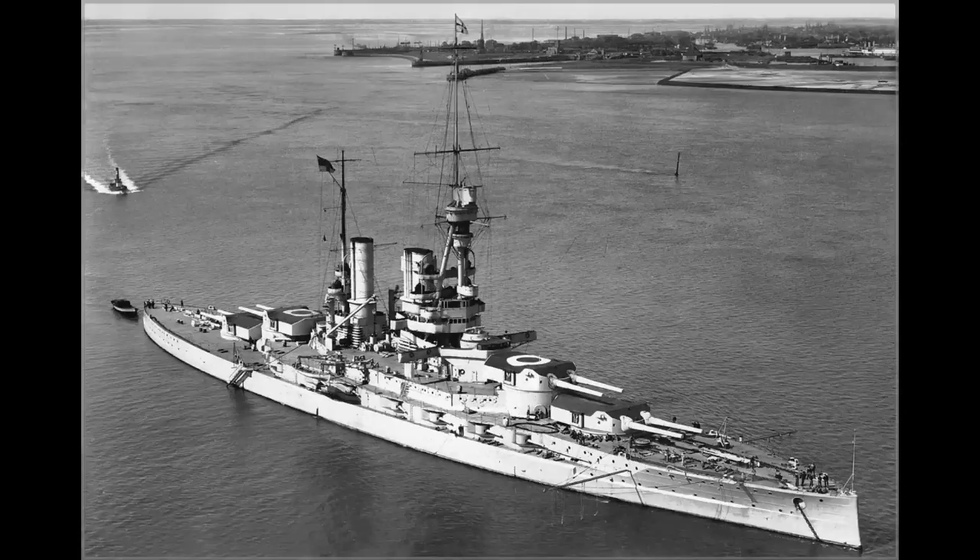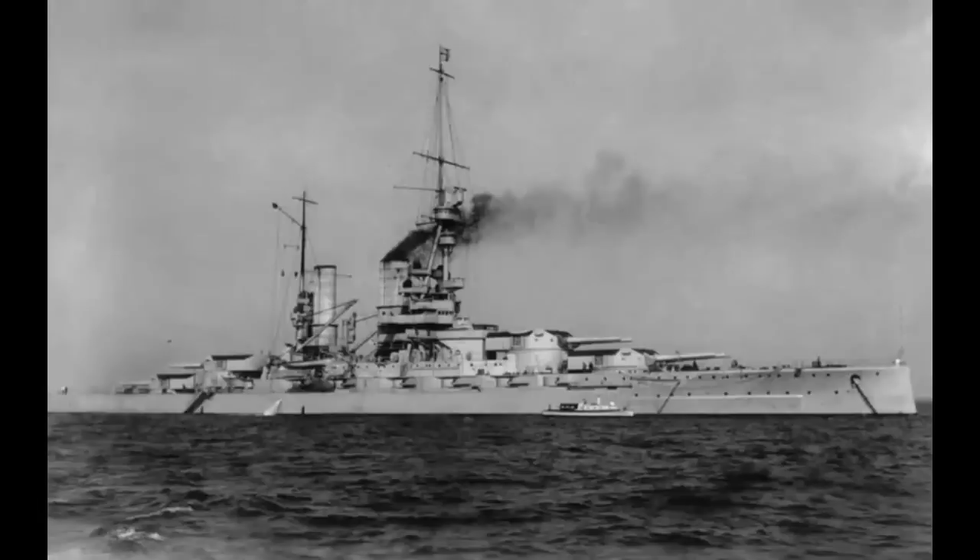Nonetheless, Baden is an interesting ship and worth looking at, albeit less for her service with her homeland, and more for what the British would do with her after the Great War came to an end. The title is there for a reason, after all. First, though, her limited service with Germany, and her technical details, must be covered.